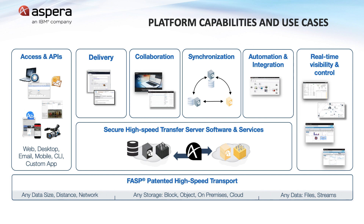Nobody just transfers data for the sake of it — you want to do something with that data. There are a whole host of enterprise-class capabilities that natively have Aspera high-speed transfer at their core. These include data synchronization, email integration, collaborative file sharing environments, and automation and workflow engines.